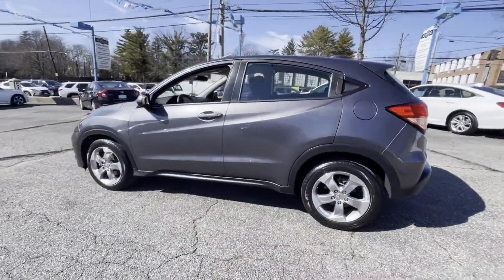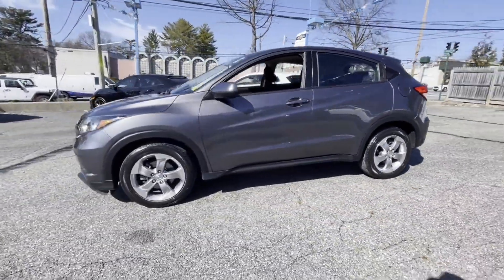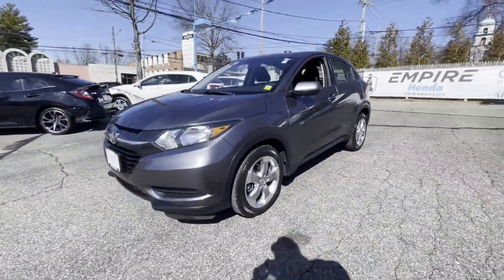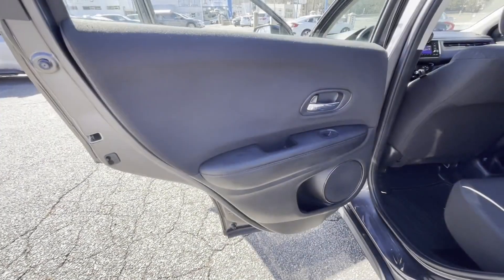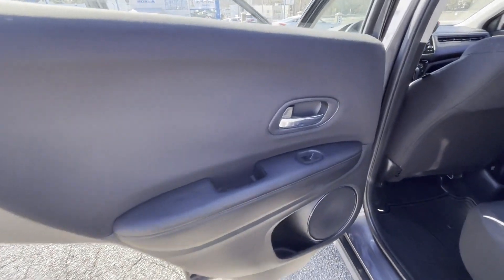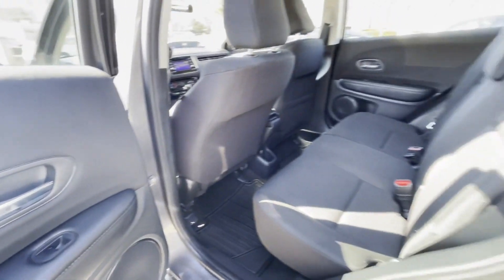All-wheel drive, backup camera, pass-through rear seat, Bluetooth, brake assist, rear spoiler, keyless entry, front bucket seats, steering wheel audio controls, engine immobilizer.